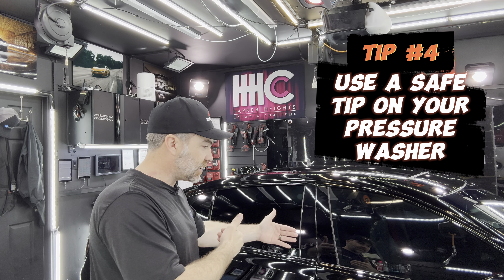Tip number four is use a safe tip on your pressure washer and keep a decent distance — approximately 30 to 36 inches from your vehicle. I use a 40-degree tip and I try to stay about 30 inches away. The 40-degree tip combined with the pressure washer we use is very safe for paint.